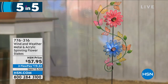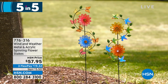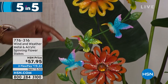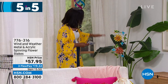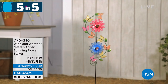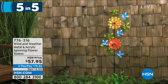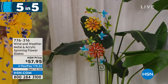That's the fourth — moving on to the fifth of our five and five. Also from Wind and Weather: the metal and acrylic spinning flower stakes — either in orange and yellow or pink and blue. If you love the idea of having movement and color in your garden, capturing the beauty of wind, that's what this is. You can see the beautiful intricate detail with hummingbirds going around. If you want a hummingbird garden, having the feeder and the spinner would be so beautiful. These are on clearance at 776-316.